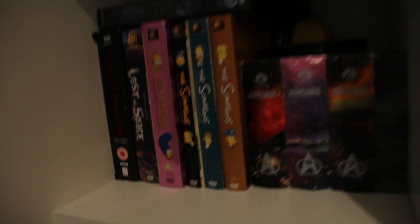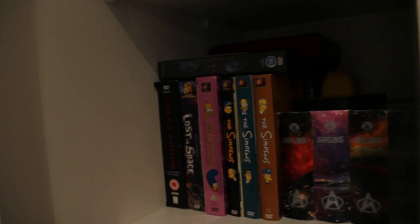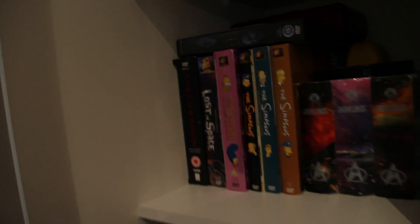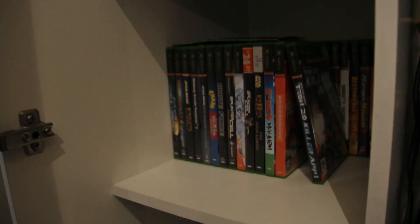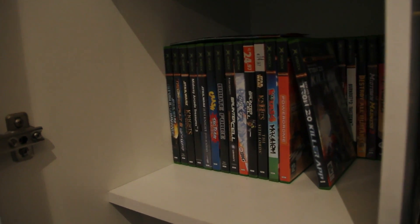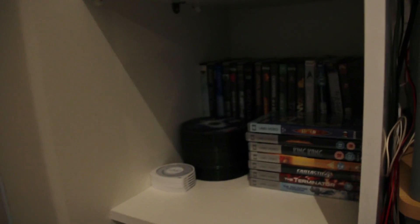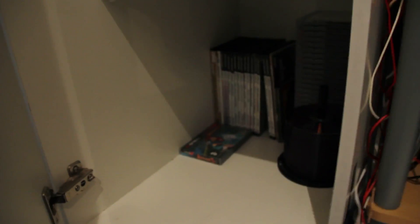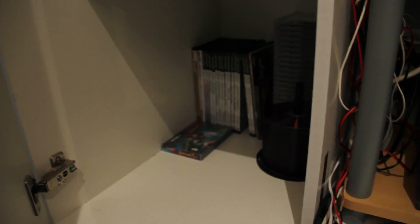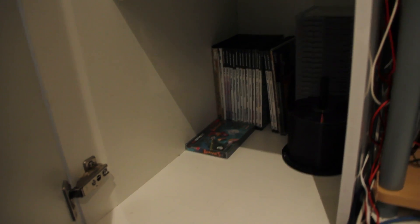So we have Star Trek Next Generation, Voyager, original series, The X-Files, The Simpsons, Torchwood, all that. Then we have some Xbox games — quite a few in there. Then we have more movies down here and some UMD movies. We have some issues of Linux Magazine down there, and a few DVDs and stuff like that.